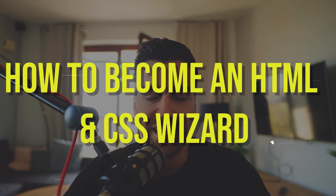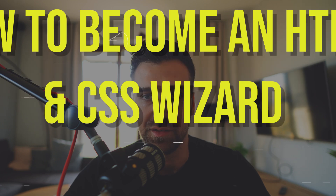In this video I want to teach you how to become an HTML and CSS wizard. HTML and CSS are two foundational languages and skills that you absolutely must know. They are basically the structure and the way a page looks. If you are really good at CSS nobody cares, because you need to be good at JavaScript.